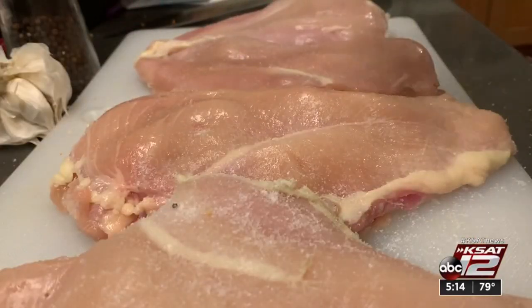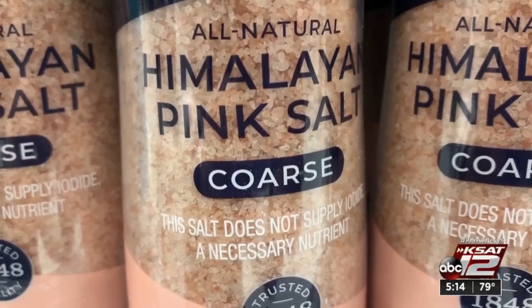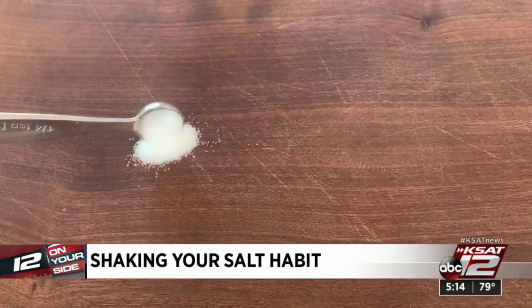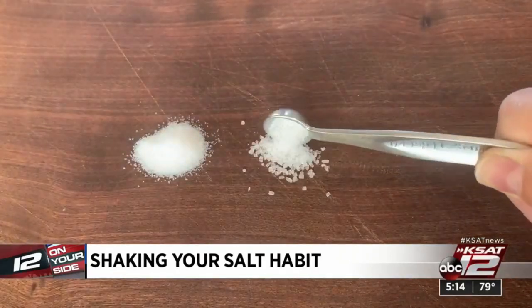Why do we crave salt? Salt, or sodium chloride, is a flavor enhancer that can boost the intensity of a dish. It can not only enhance sweetness, but also mask tastes like bitterness. There are a lot of different salts, but they're not all the same when it comes to sodium levels. The density of the crystals makes a difference — a quarter teaspoon of fine table salt has more sodium than a quarter teaspoon of coarse or flaked salt.